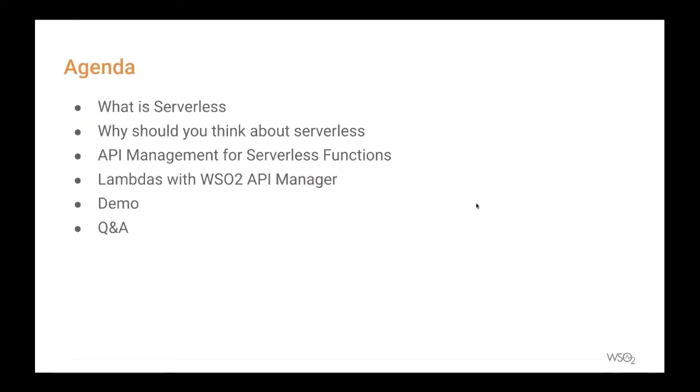Here is the lineup for today's webinar. First, we'll talk about serverless functions in general, discussing their main characteristics and advantages. Then we'll cover the evolution of cloud to explain how serverless fits into that journey. After that, we'll discuss AWS Lambdas and how to use them through WSO2 API Manager. Finally, we'll move into the demo, showing how easily you can migrate applications to the Lambda framework without impacting consumers.